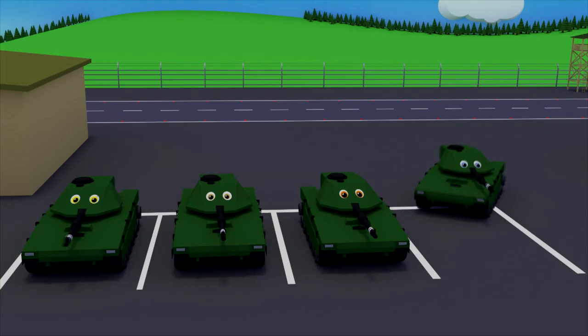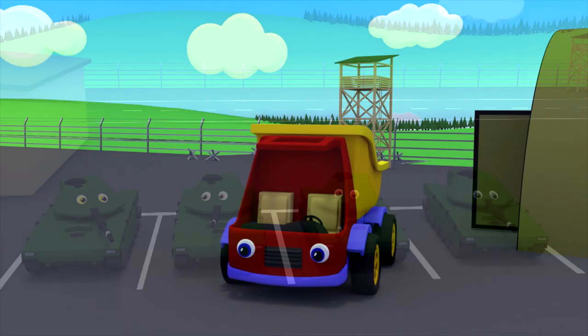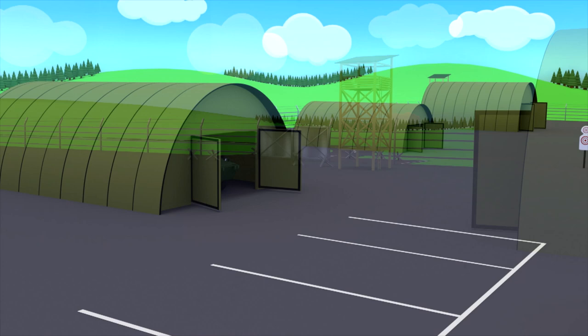Tanks move on tank tracks. With the help of tank tracks, the tank is able to ride on any roadless terrain.